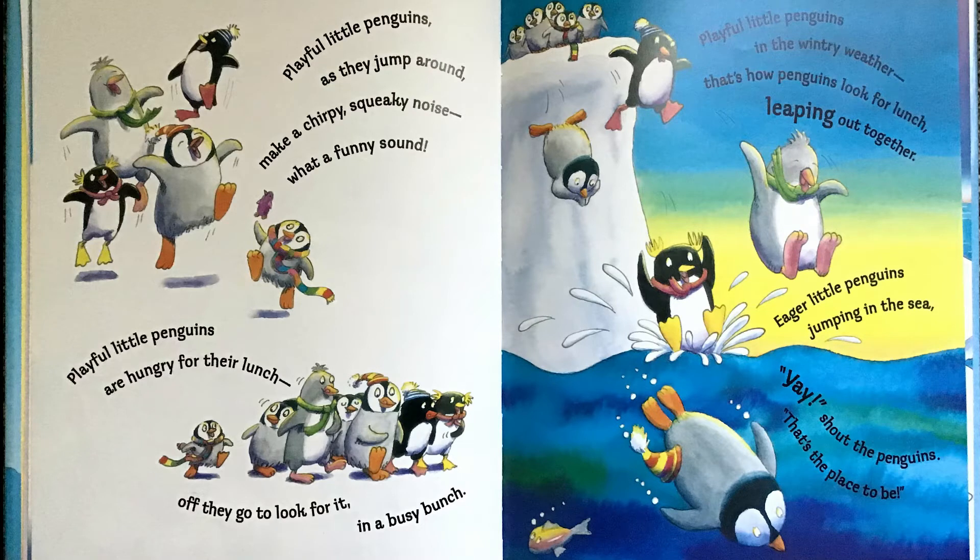Playful little penguins, as they jump around, make a chirpy, squeaky noise. What a funny sound. Playful little penguins are hungry for their lunch. Off they go to look for it in a busy bunch. Playful little penguins in the wintry weather. That's how penguins look for lunch, leaping out together.